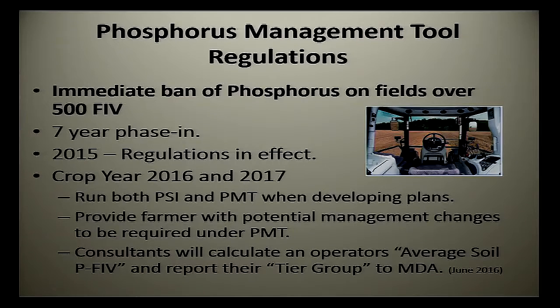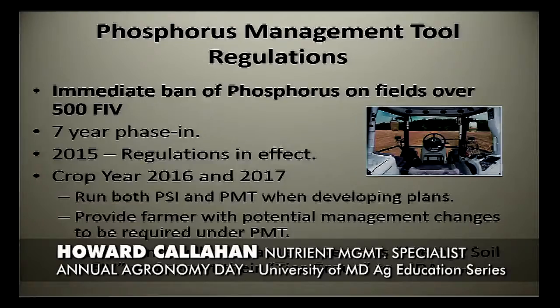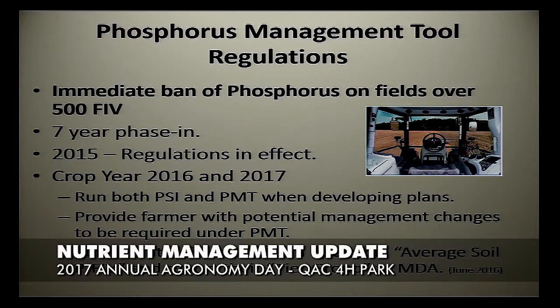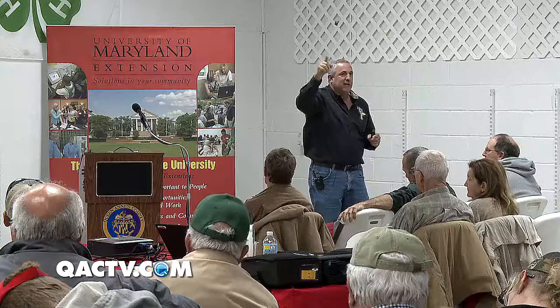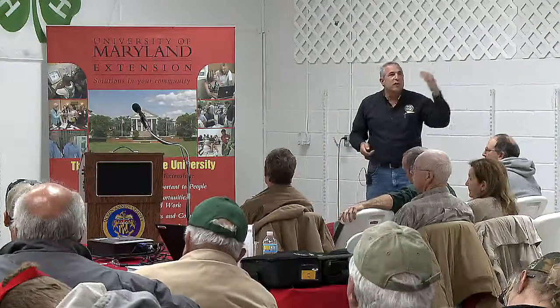Consultants had to calculate an average soil FIV, because that basically puts you in a tier group on an implementation phase-in schedule. Not everybody is going to implement PMT in the same time frame under the same parameters. If you've got excessive phosphorus levels and you're still using phosphorus sources on those fields, your consultant should be calculating this average FIV. It's just taking all your soil tests that are 150 and above, adding them together, and dividing by the number of samples. So if you've got a 150 and a 250, you add them and divide by two — you get 200. That's your average FIV. That's just for implementation purposes.